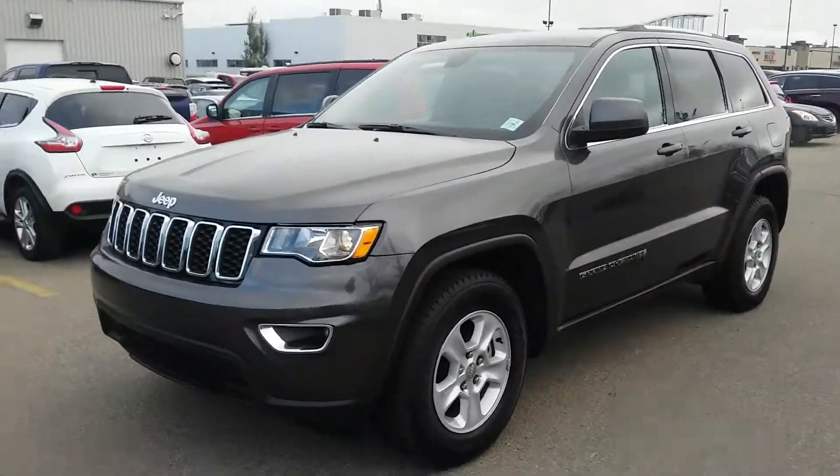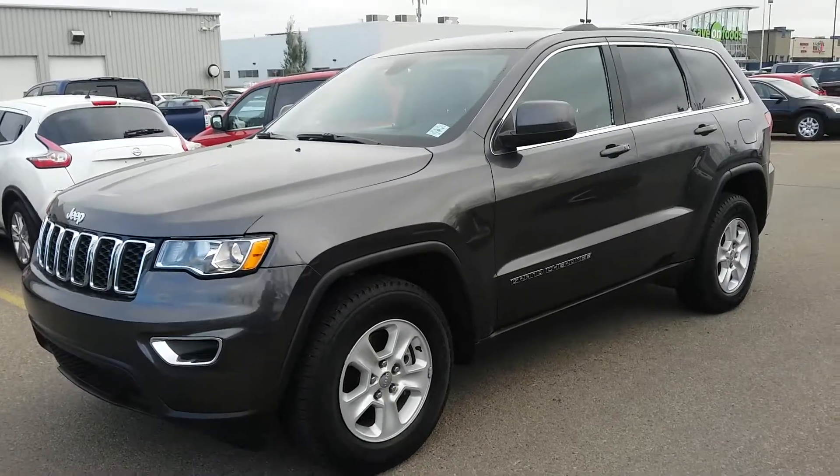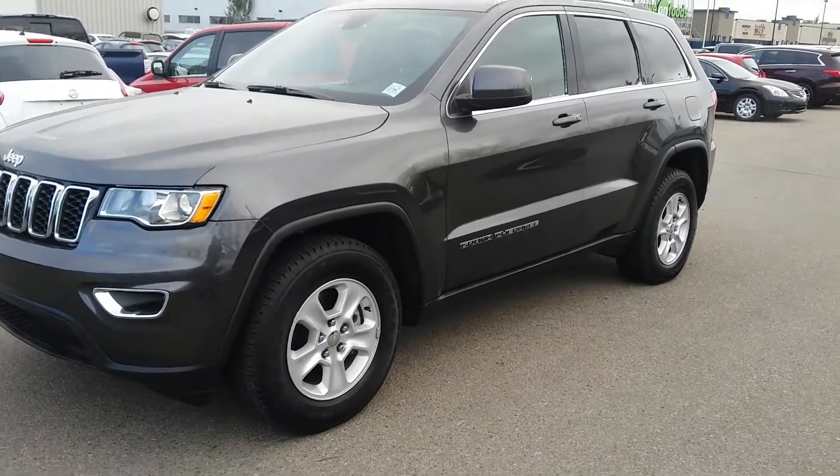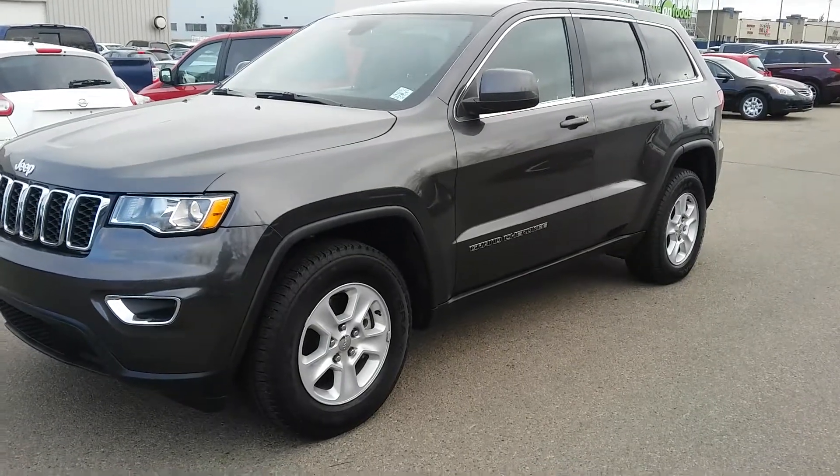It shows really well. The rims are beautiful. The tires look like they're new. I'm just gonna do a walk around here for you, then hop in the front seat and get a better look on the inside.